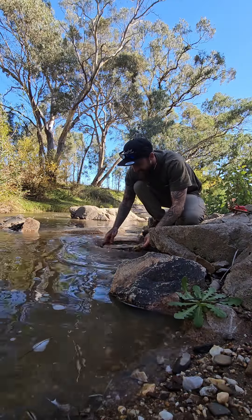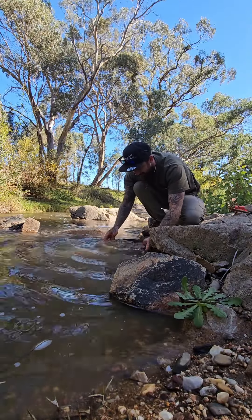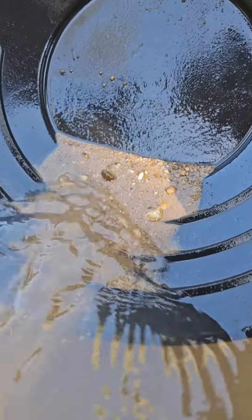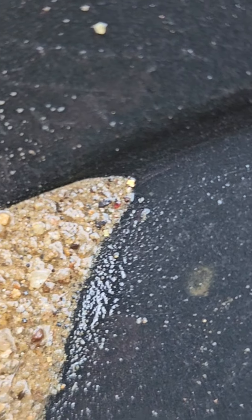Now it's the best bit — panning it down and pouring out 4 cents worth of gold. Because gold is 19 times heavier than water, we take advantage of that with our pan. Shaking it sinks the gold to the bottom where it can't escape. I can already see my first little flake of gold sitting in the corner there.